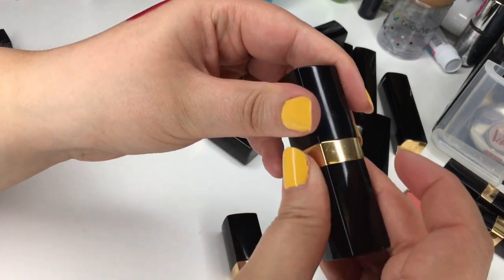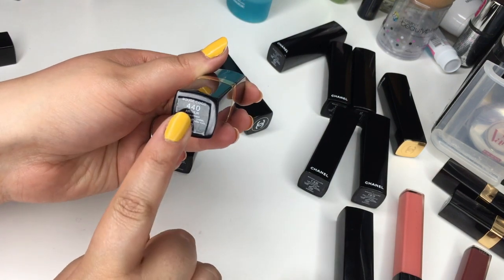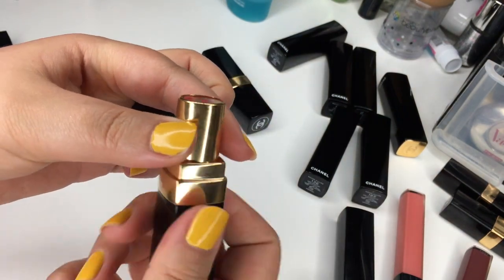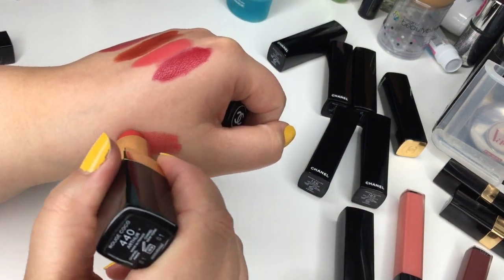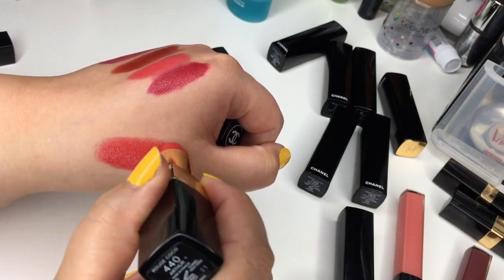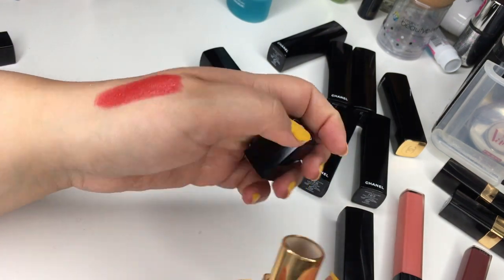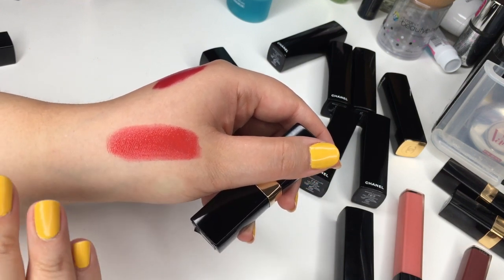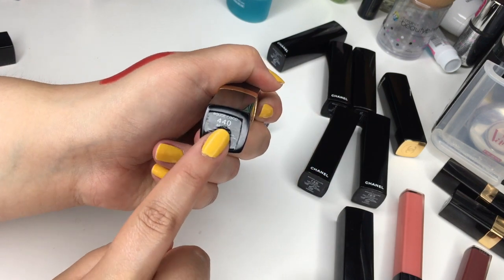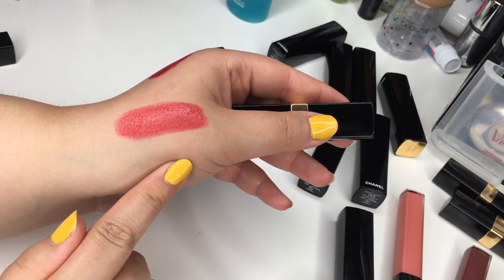Last but not least — this is probably my all-time favorite Chanel lipstick ever. This is Rouge Coco number 440 called Arthur. It's gorgeous — I'm wearing it down to the bottom, so I guess I'll have to go shopping. For me this is just that perfect warm-tone red lipstick. Since it's part of the Rouge Coco line it is more hydrating than the Rouge Allure. Summer, winter, I don't care — it's gorgeous. Rouge Coco 440 Arthur: run, don't walk to the counter and try it on.